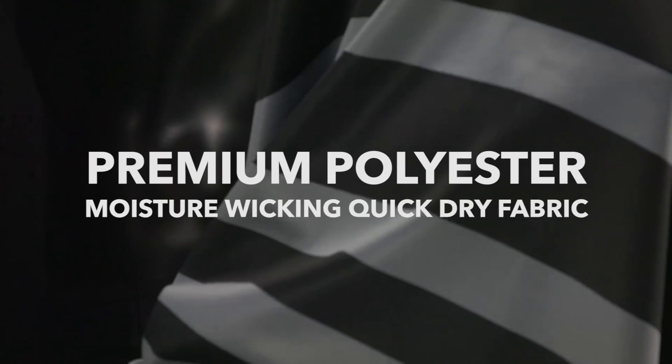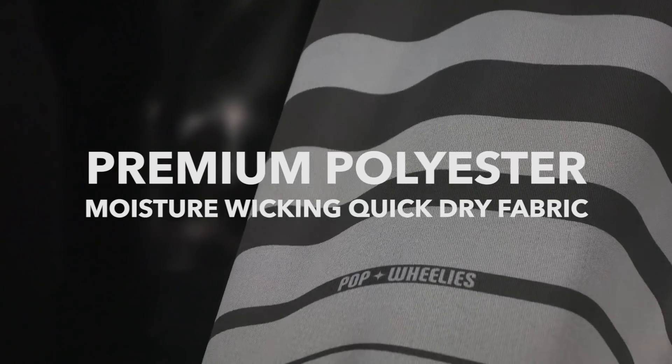Also, the Ruckus has brand new fabric across the board — it's a premium polyester moisture-wicking quick-drying fabric.